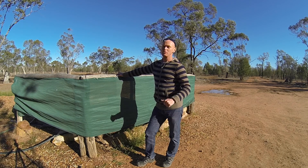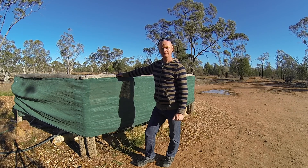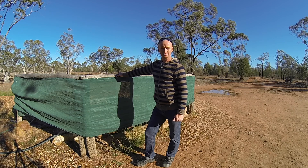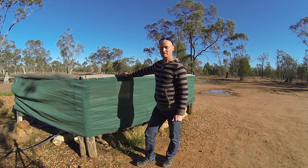Instead of having to drive all the way into town, which is about 40 kilometres on dirt road to have a bath — the bore baths — we have our own little private one out here in the middle of nowhere. Come and check it out.